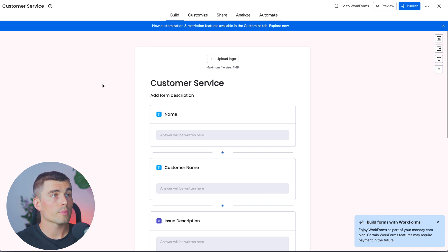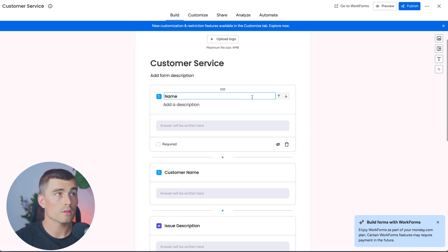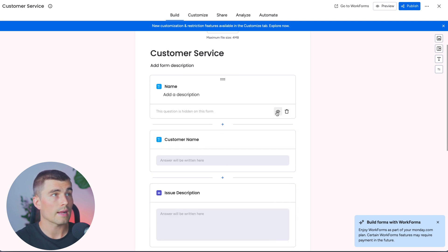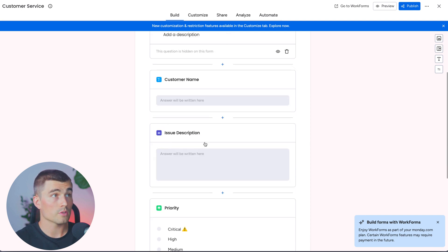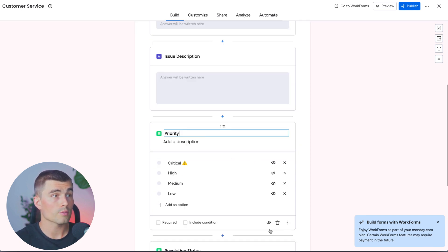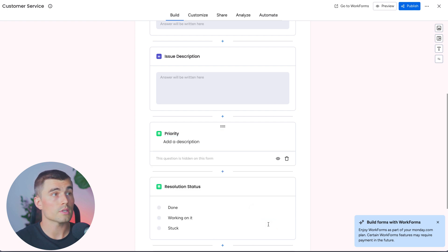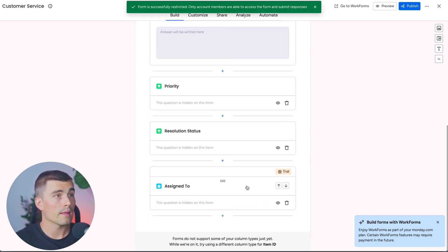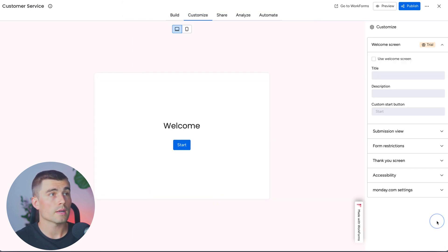Let's create the first form. We want to make sure we're showing the correct fields — we don't want to show everything. We'll hide the item name field and just keep the customer name visible. After clicking that eyeball, we see the first question is hidden on the form. We want customers to fill out the issue description. We don't want them to see the priority, resolution status, or assigned to fields — those are things we determine once the request comes in.